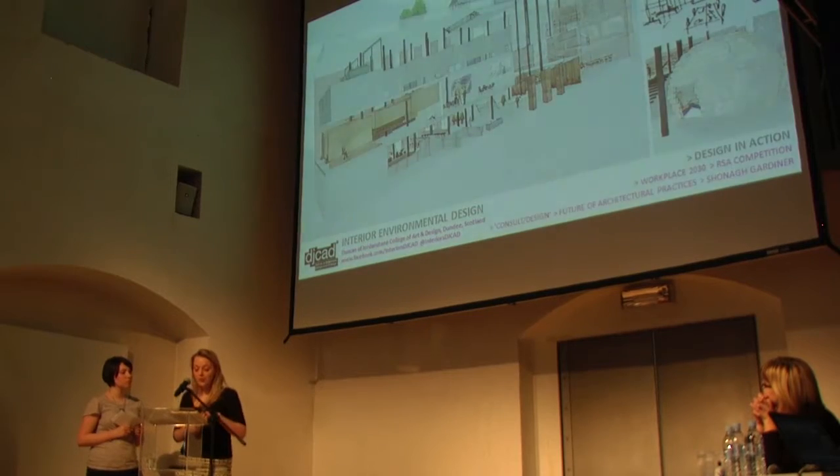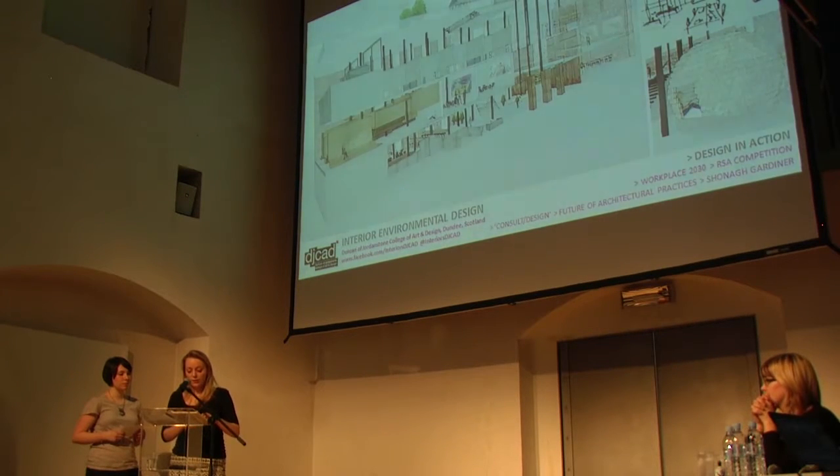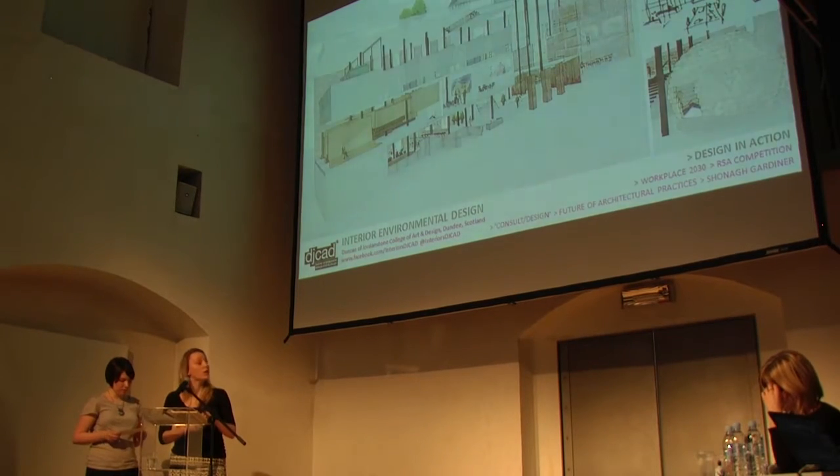Shona based her design on the fact that it is predicted that the architecture industry we know today will have a significant change. Architects will be forced to design with the client instead of for the client. Shona's design includes many spaces where people can work together.